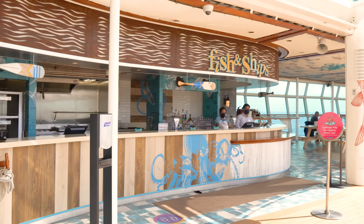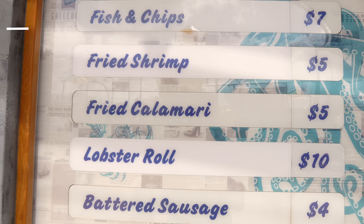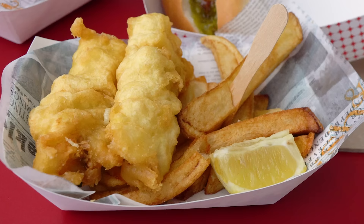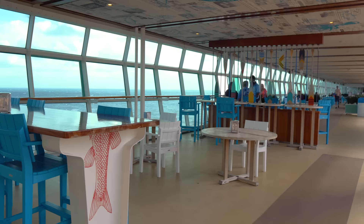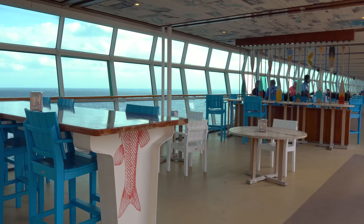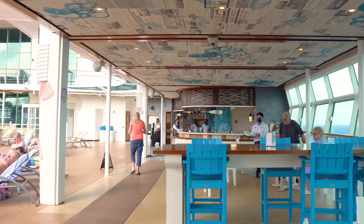After or before the kids have ice cream, you'll want to check out Fish and Chips. Fish and Chips is a combination of complimentary and specialty restaurant — some food is included and some costs extra. As the name implies, fish and chips are available here. It's a great poolside eatery only available on a couple of ships, this and Ovation of the Seas.